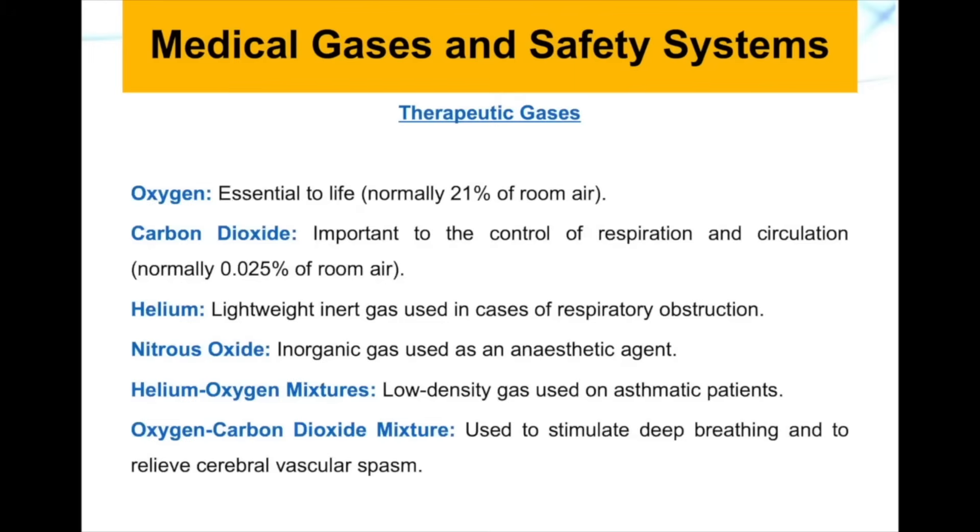The therapeutic gases commonly used in ventilators and respirators include oxygen, which is an essential gas for life and normally makes up 21% of room air. Carbon dioxide is important for controlling respiration and circulation and is usually 0.03 to 0.05% of room air. Helium is a lightweight inert gas used in cases of respiratory obstruction.